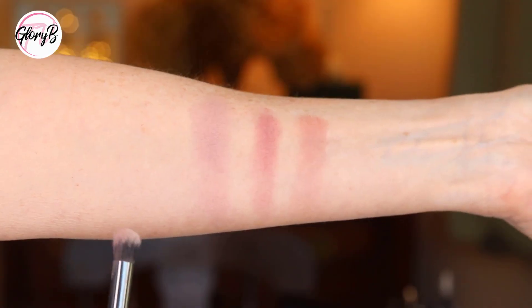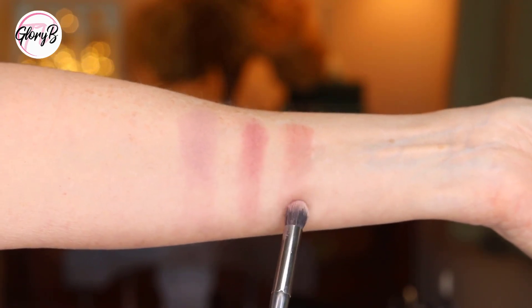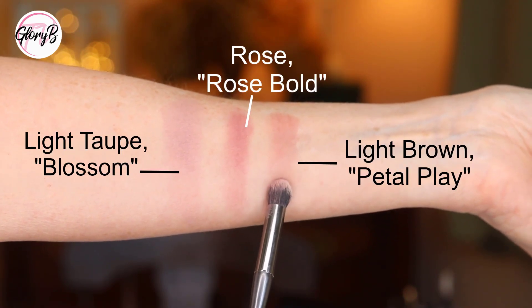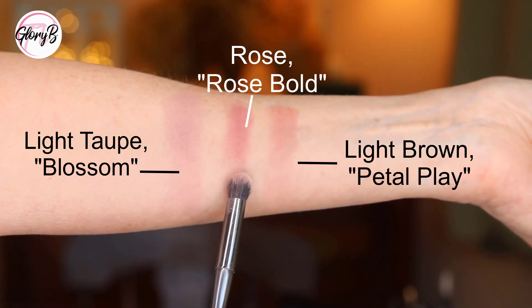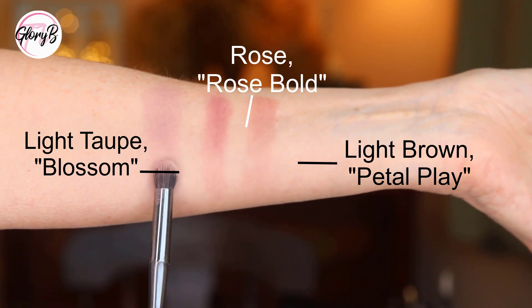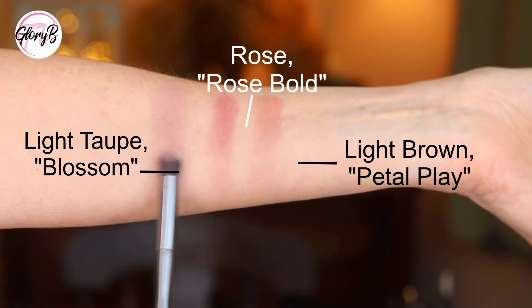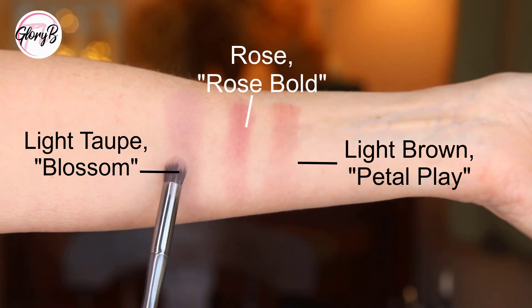Then I'll start with my face makeup but no eye shadow, and I'll apply it right on the video so you can give me your opinion about what you think about the color on my eyelids. Here I have the three colors: the taupe called Blossom, on the far right the one I call the light brown called Petal Play, and in the middle the one that's actually pink in the pan, called Rose Bold. On my arm they don't look so pinky, but let's put them on my eyes. I'll probably go with the more taupey one on the left today since I'm wearing blue.